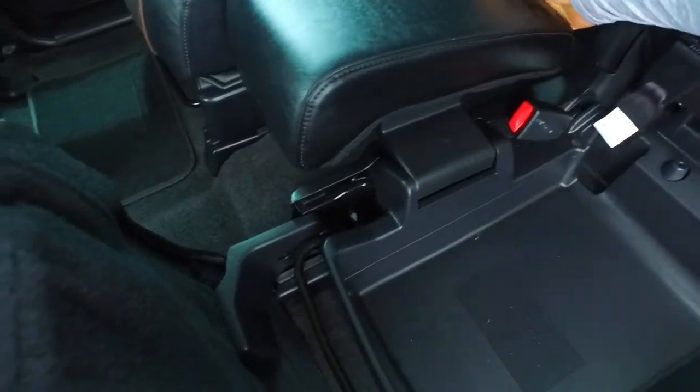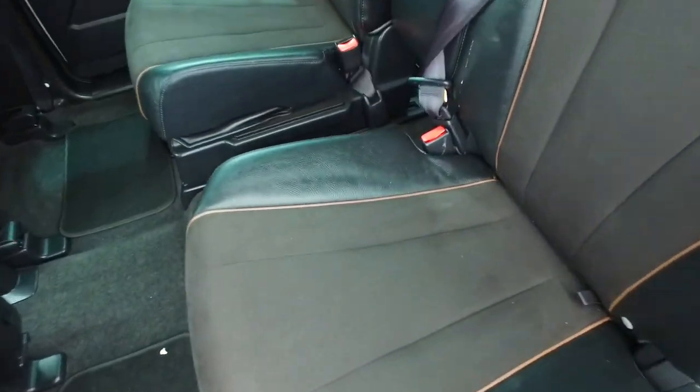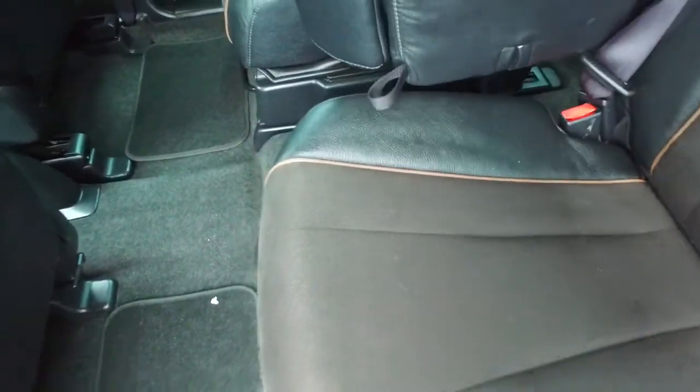The middle seat here can fold into the bottom of this other seat here to make it a six seater — two, two and two. That way it's easier to move through the middle as well. Lift that up, there you go.